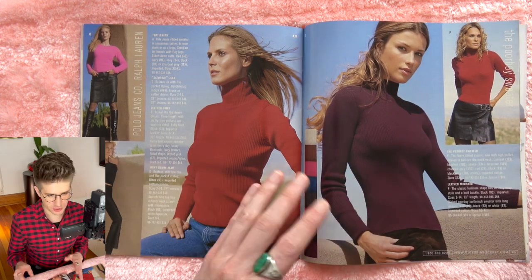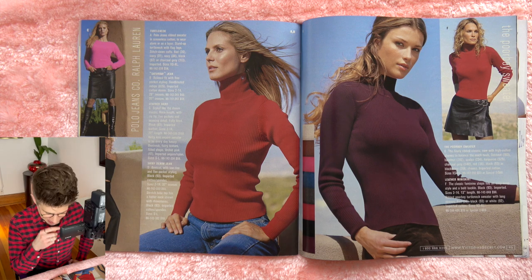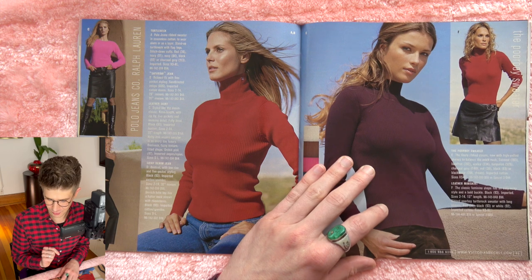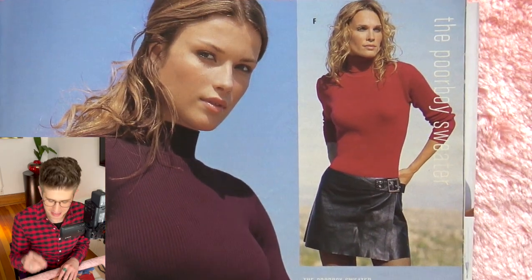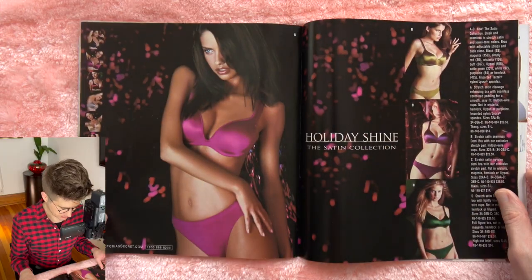More turtlenecks — there are so many turtlenecks, which I think are very attractive and very flattering. And this leather wrap skirt is quite intriguing — it has a big silver buckle on it.